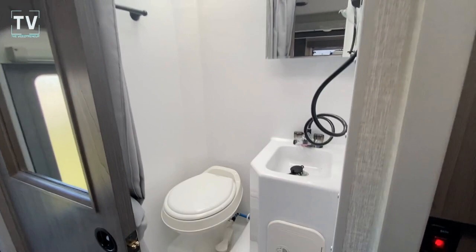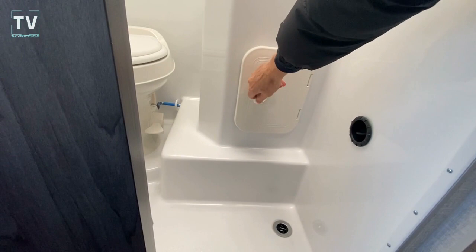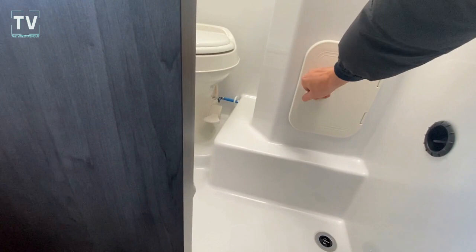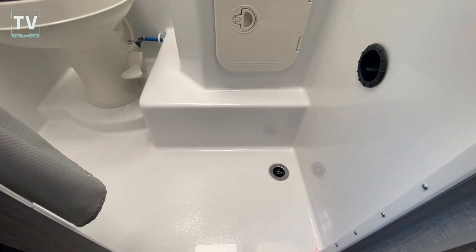Let me see if I can open this up. So that's your plumbing — you have access to that underneath the sink. And it is watertight. It locks just like that — that's pretty cool. And you have a single drain there.